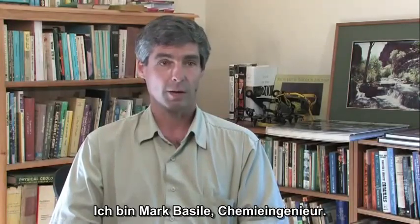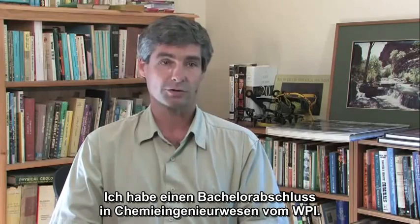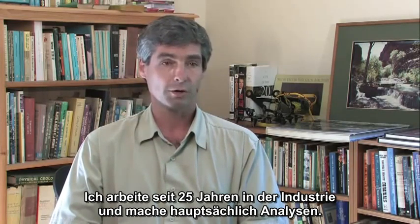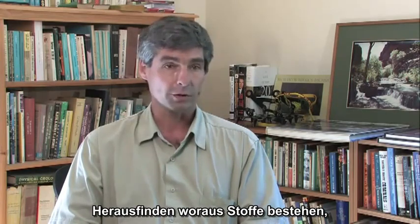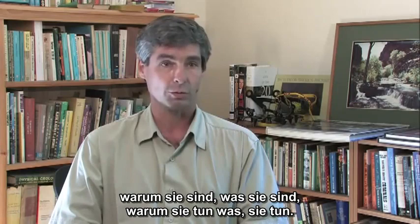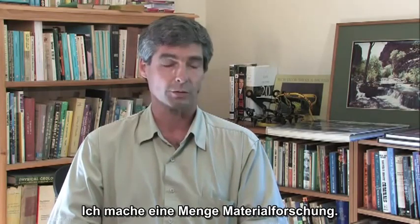My name is Mark Basile. I'm a chemical engineer. I have a Bachelor of Science in Chemical Engineering from Worcester Polytechnic Institute. I've worked for about 25 years in industry and the majority of what I do is analytical work — figuring out what materials are composed of, why they are what they are, why they do what they do. It's basically a lot of material science.